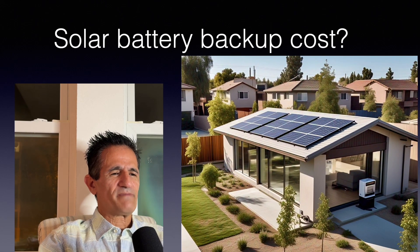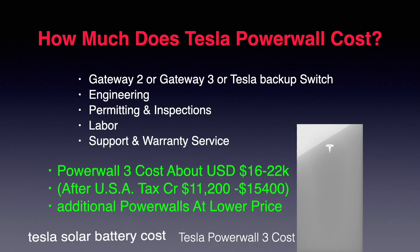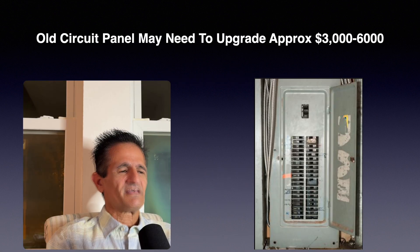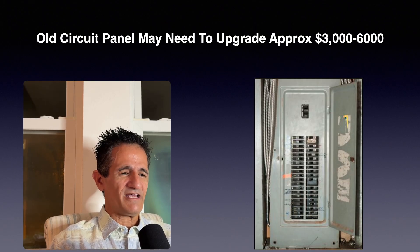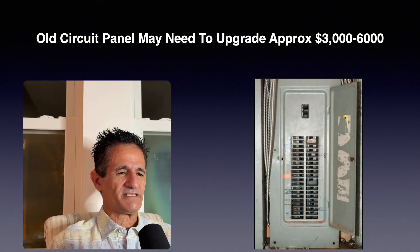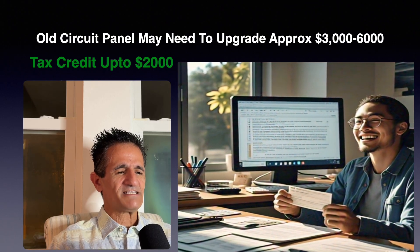Solar battery backup cost ranges from about $10,000 to $40,000, not including solar. For a Tesla Powerwall, all-in with engineering, permitting, and components, it's about $16,000 to $22,000 — and after tax credits, about $11,200 to $15,400. Additional Powerwalls are at a lower price. If you have an old circuit panel, you may need to upgrade it, adding $3,000 to $6,000 — but many old panels are fire hazards and should be replaced regardless. There are tax credits available up to $2,000 for replacing your main circuit panel.